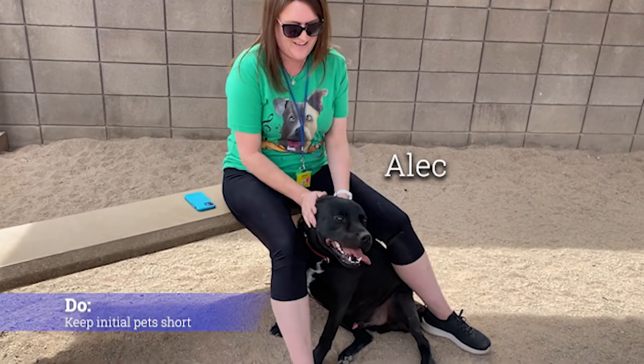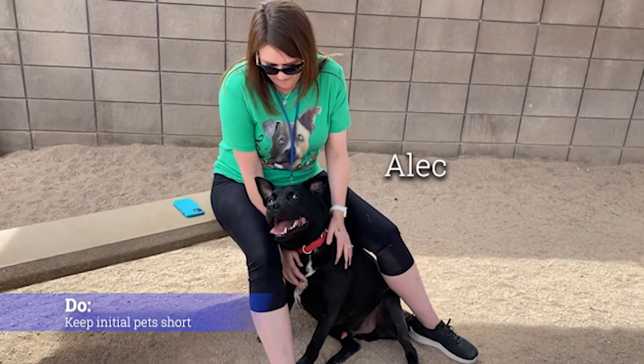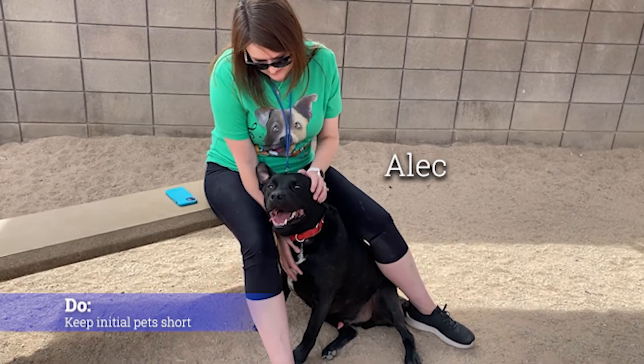Overstimulation could look like an extended pet session turning a wiggly dog into a really, really jumpy, mouthy dog.